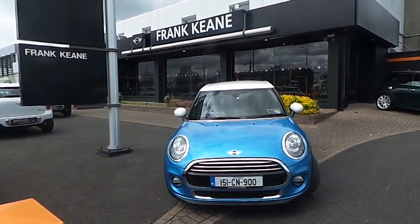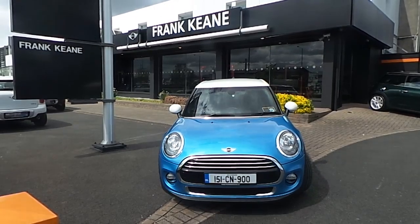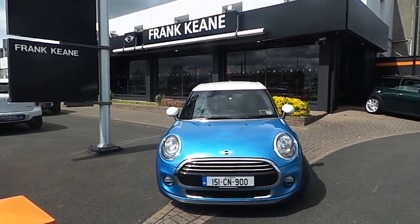If you would like to test drive this Mini Cooper, please do not hesitate to give us a shout on 01240 5666, or alternatively visit our website at www.frankkeenmini.ie. Thank you.